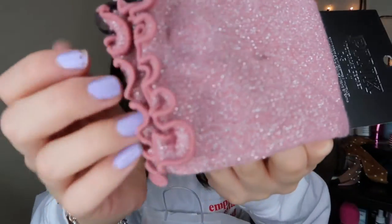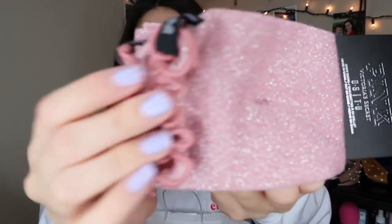The next thing I got are these socks — they were super cheap at the outlet, like a dollar something. They're this shimmery type with little ruffles at the end, really cute. I also got this pink cup because I think they had it on sale for 99 cents.